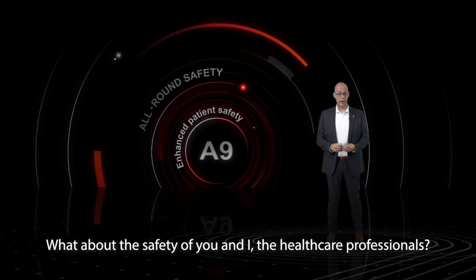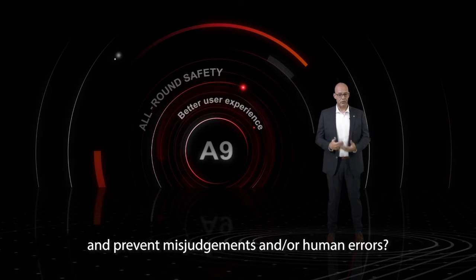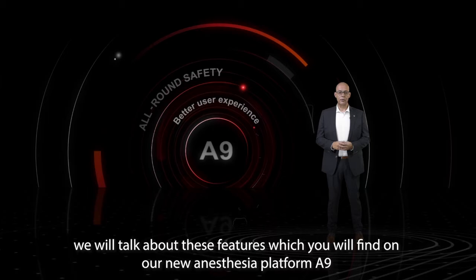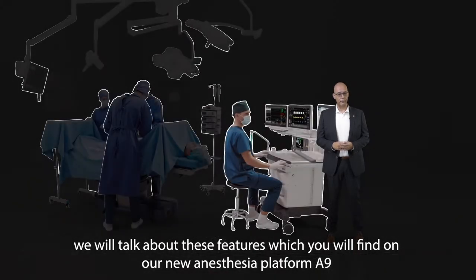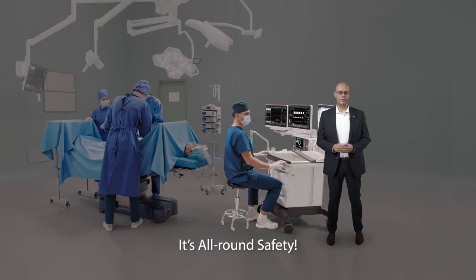What about the safety of you and I, the healthcare professional? Is it not as important that we strive to develop devices that reduce workload and prevent misjudgment and human errors? In the upcoming minutes we will talk about these features which you'll find on our new anesthesia platform A9 — it's all-round safety.